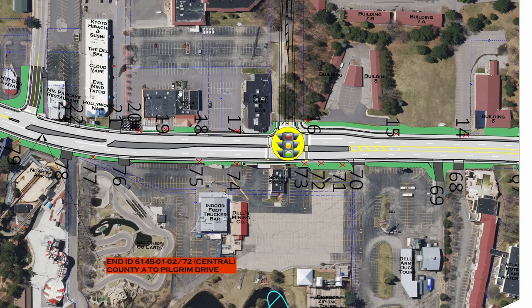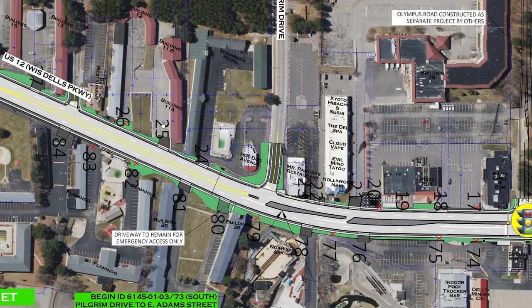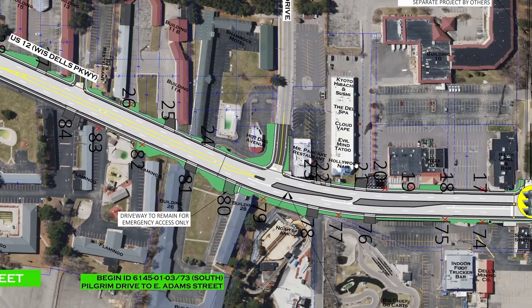Moving back onto the main highway, you can see that this section of road is losing at least 27 separate driveways — which gives you a sense of just how chaotic this road currently is to drive on, with lots of traffic and confusion.